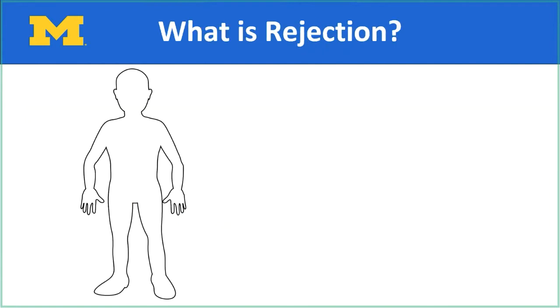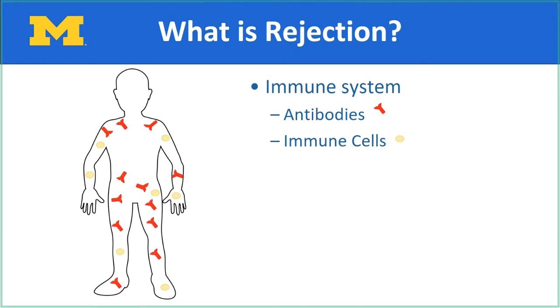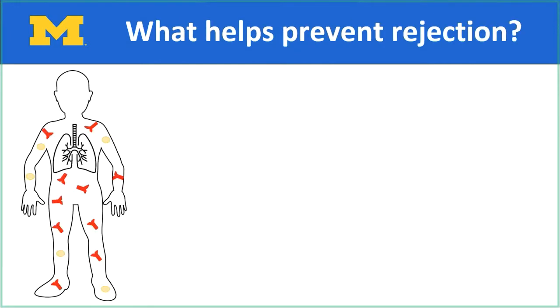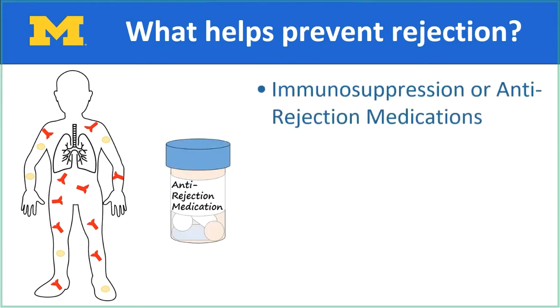Your body's defense system, called the immune system, is made up of antibodies, which are proteins and immune cells. They fight off things that are foreign to your body, like bacteria and viruses. Your immune system is what keeps you from getting sick. Unfortunately, your immune system may also think that your new lung is a foreign invader and try to attack it. We call this rejection. The transplant team will prescribe medications that block your immune system and keep it from attacking or hurting your new lung and causing rejection.